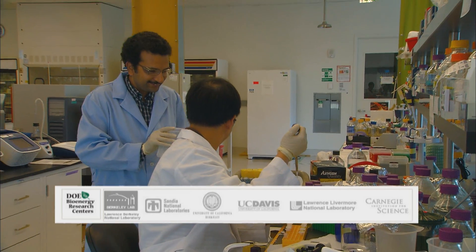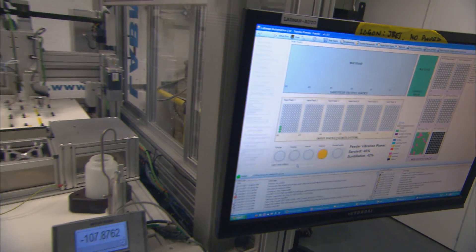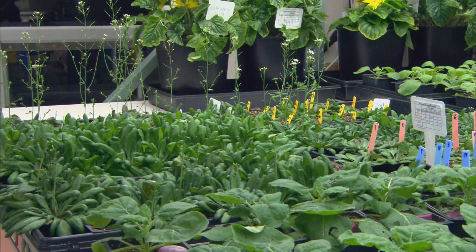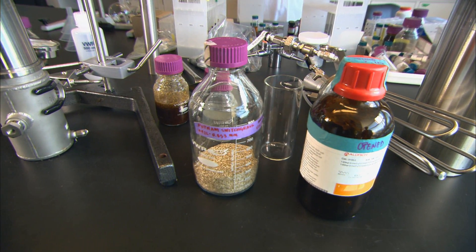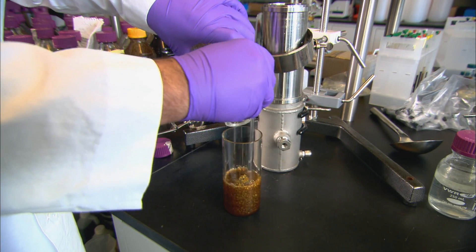At J-Bay, workers from six institutions with a broad range of expertise are looking to biofuels to meet the increasing need for transportation fuels without the carbon emissions that contribute to greenhouse gas buildup and climate change. Challenges include finding the best sustainable plant material, or biomass, and the most efficient methods to extract optimum levels of sugars needed for synthesis into fuels.